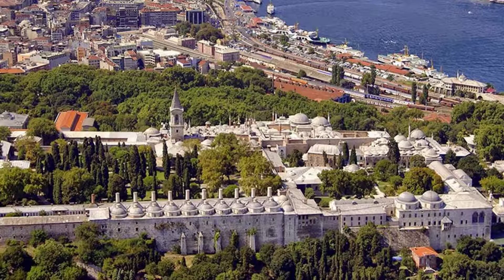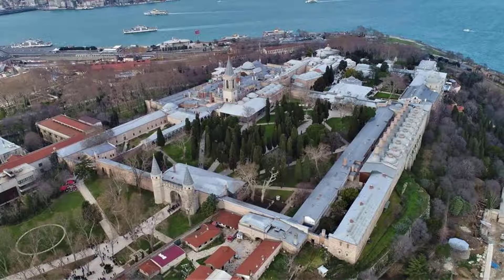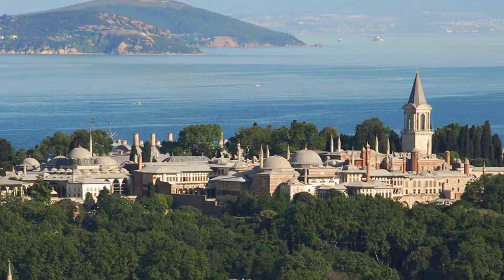The fourth one is Topkapı Palace. This palace comes from the Ottoman era and is located in Istanbul, sitting across from Hagia Sophia.